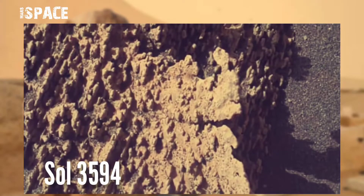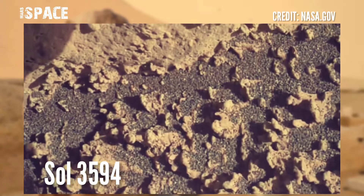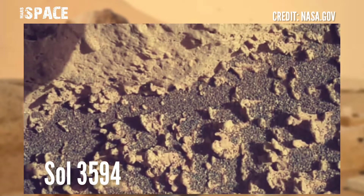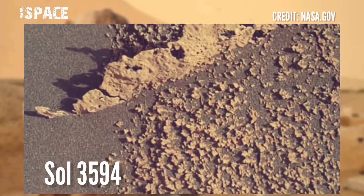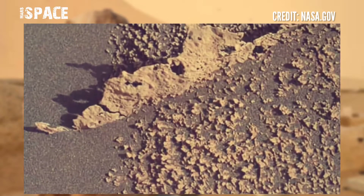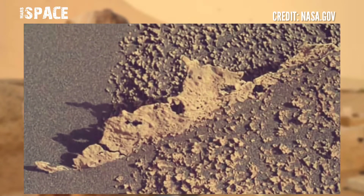Mars Curiosity rover acquired this image at the surface of the Red Planet on Sol 3594 of its mission using the Mars Hand Lens Imager. Let's watch in close-up — here is a mysterious structure of an unusual texture.